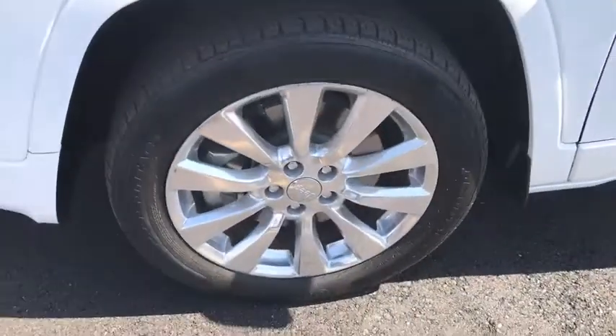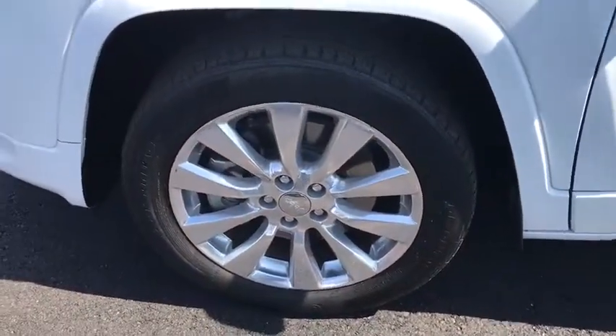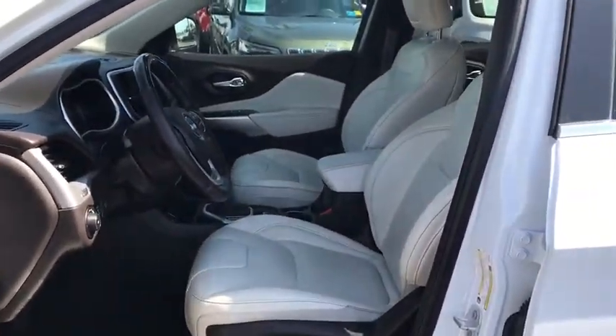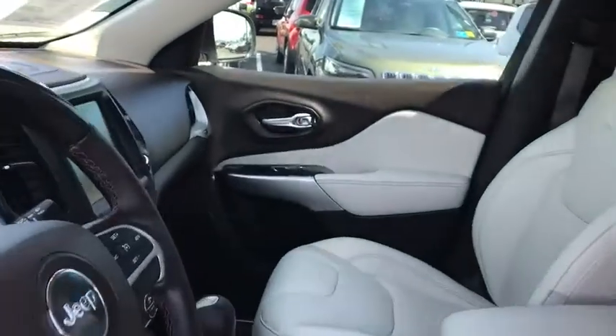Power passenger seat, anti-lock braking system, leather wrapped steering wheel, Bluetooth, power steering, adjustable steering wheel, auto dimming rear view mirror, keyless start, cruise control, floor mats, aluminum wheels.